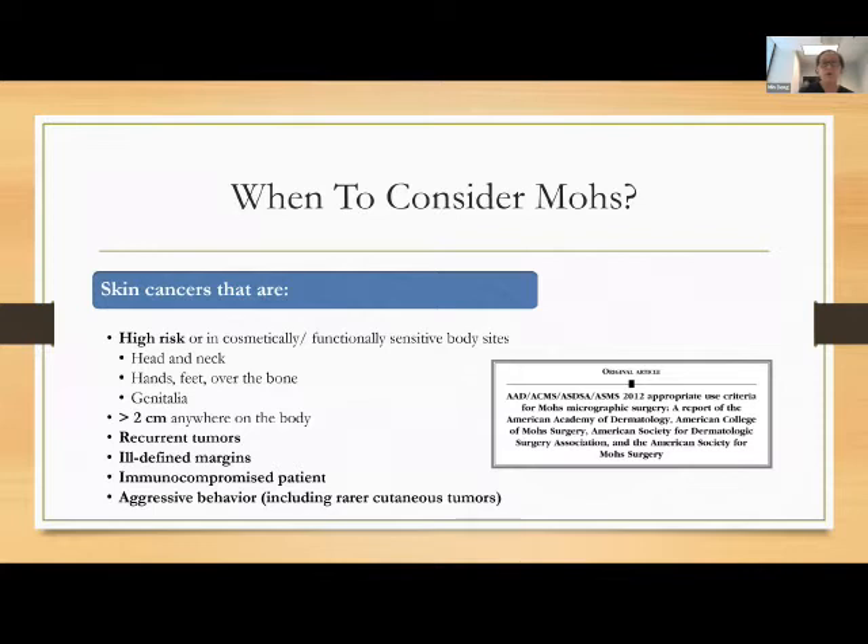When should you consider Mohs versus traditional surgery? The vast majority of basal cells can be treated with traditional surgery. Consider Mohs for skin cancers in high-risk or cosmetically or functionally sensitive areas — especially the head and neck, hands, feet over bones, and genitalia — as well as tumor size greater than 2 centimeters anywhere on the body, recurrent tumors, ill-defined margins, immunocompromised patients, and those histologic or clinical features associated with aggressive behavior.